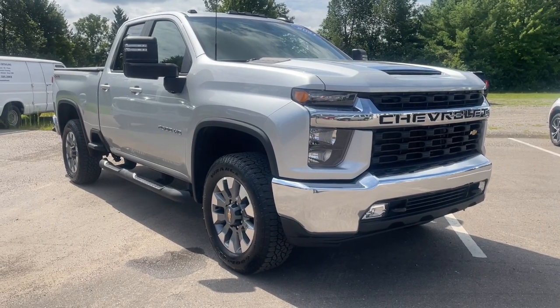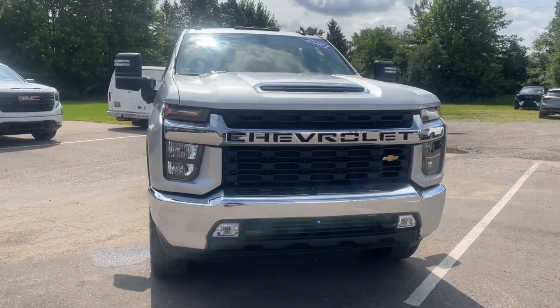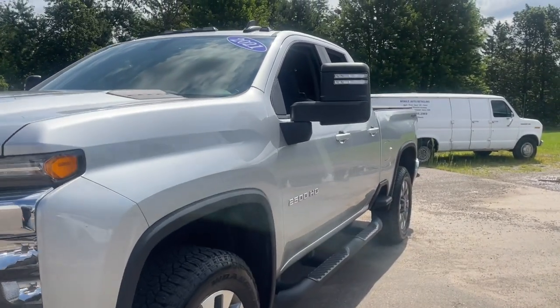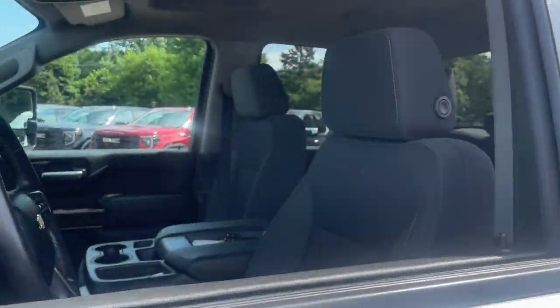Look no further than the 2021 Chevrolet Silverado. With less than 25,000 miles on the odometer, this vehicle stands out from the rest. Aim higher than ever in the all-new Silverado pickup, the truck that digs deep to give you more of what you want and need.